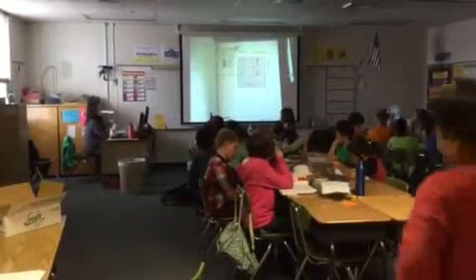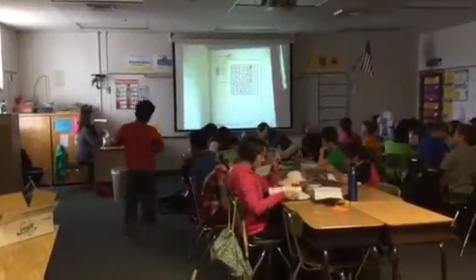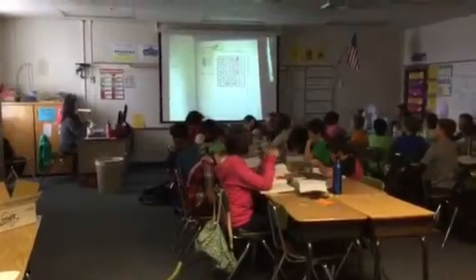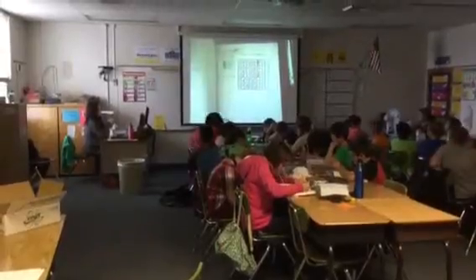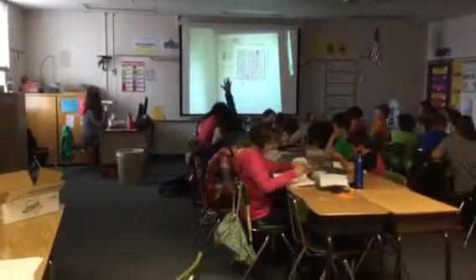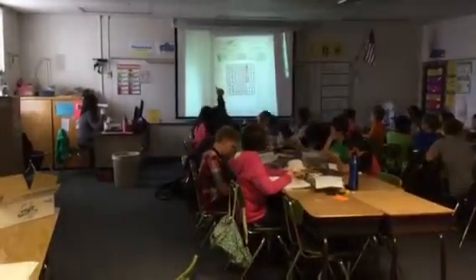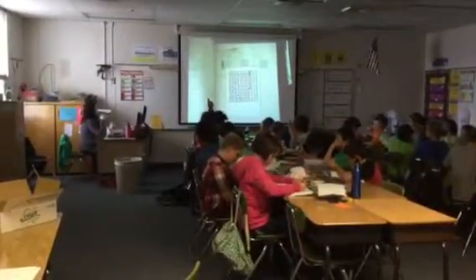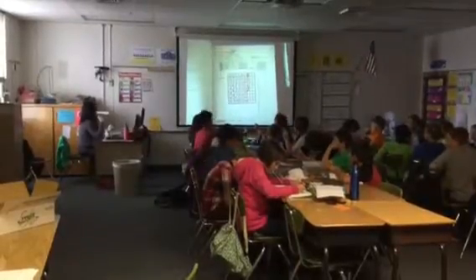Let's make eye contact if you're ready. Okay, so count how many squares you colored in. What is the answer, class? 46... 76... 76.